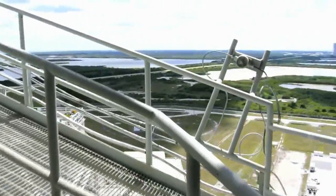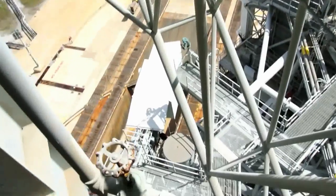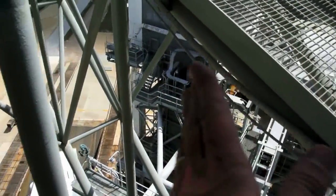We're going to wait for the elevator. We'll go down past that white room — we were in that white room earlier. It swings out. I don't know how awesome the shuttle it should be over there.